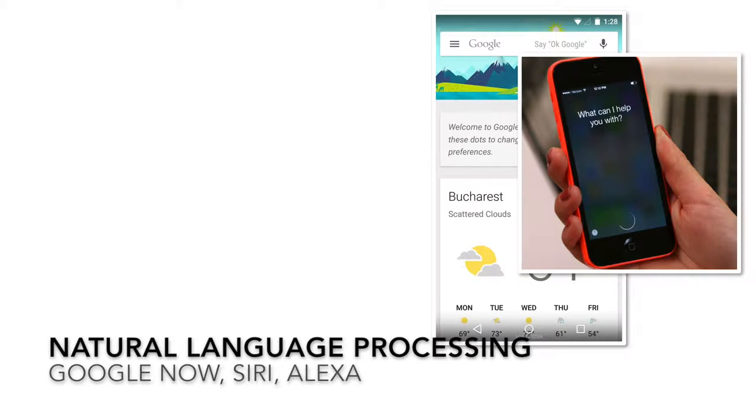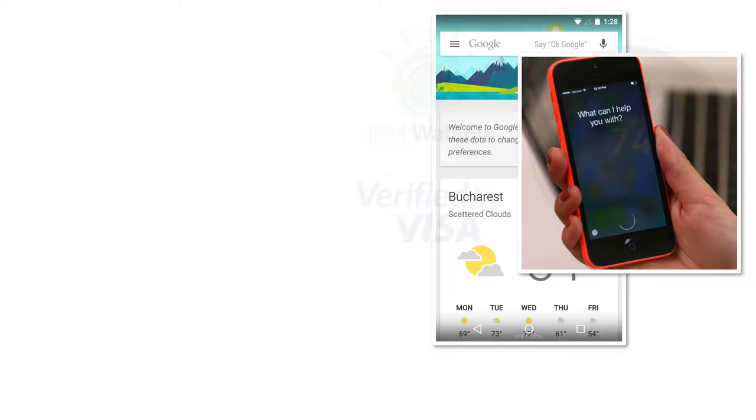Our second example is for natural language processing technology. Siri, Google Now, and Amazon's Echo allow you to speak naturally to these AIs and they are able to both understand and respond to your speech.